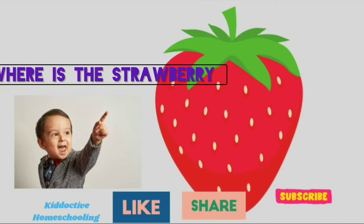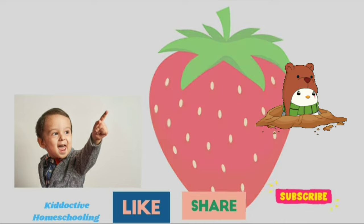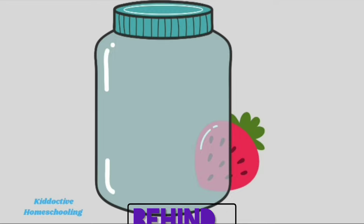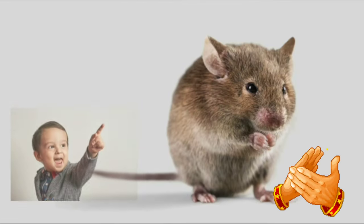Now where is the strawberry? Peek-a-boo! The strawberry is behind the jar. Excellent!